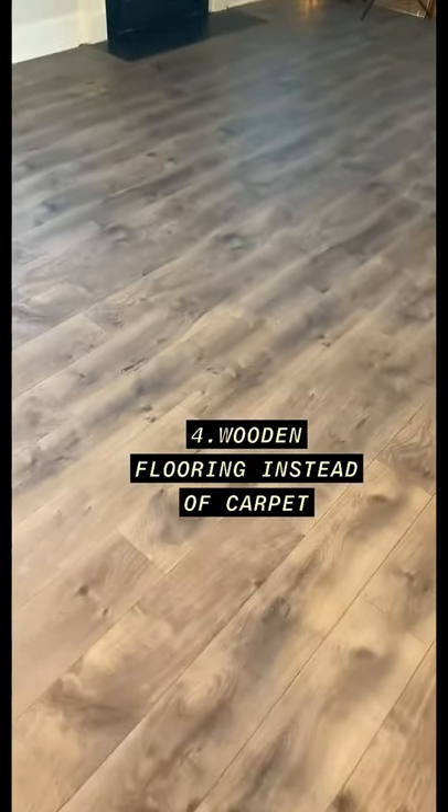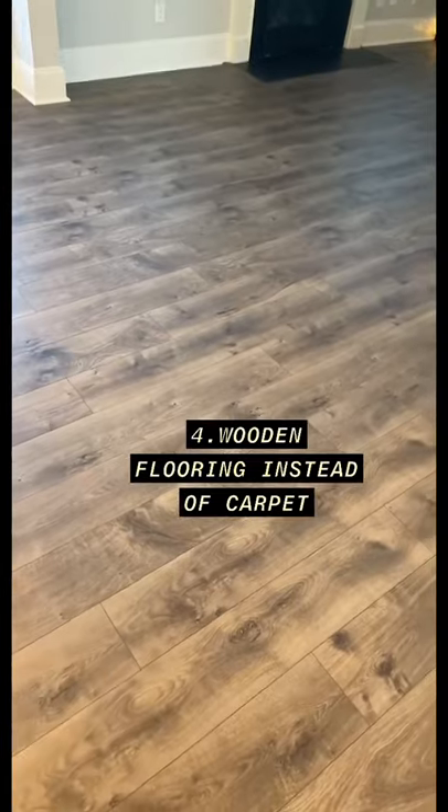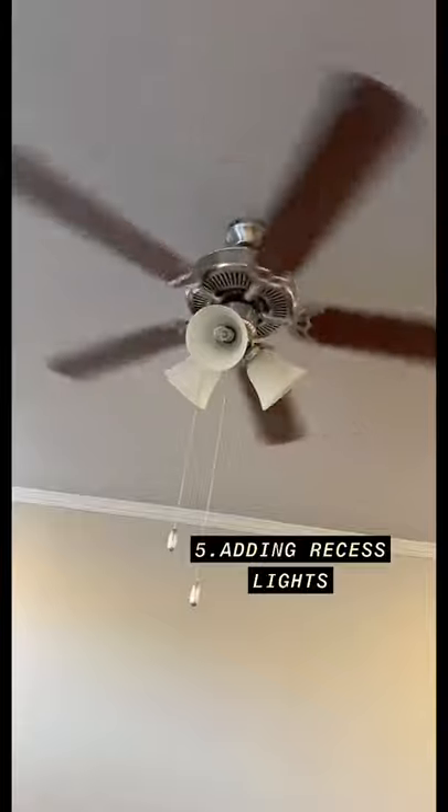Next thing is to opt for wooden flooring instead of carpet. It's so much easier to maintain, and in general wood looks really good compared to carpet. This also adds to the value of the house.